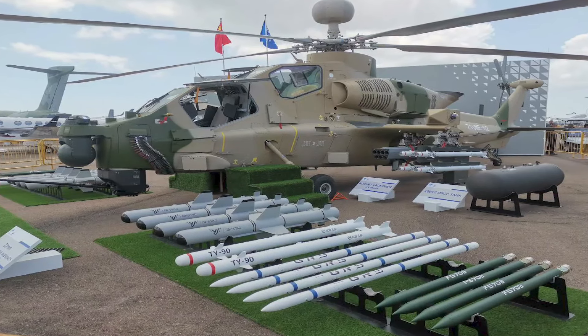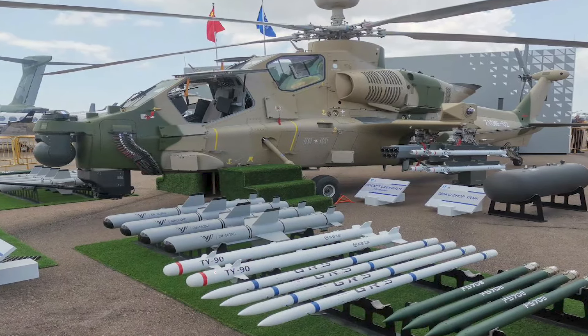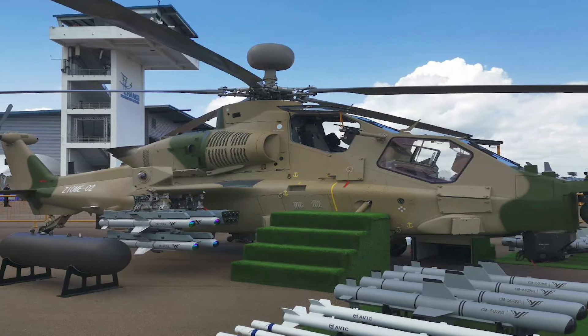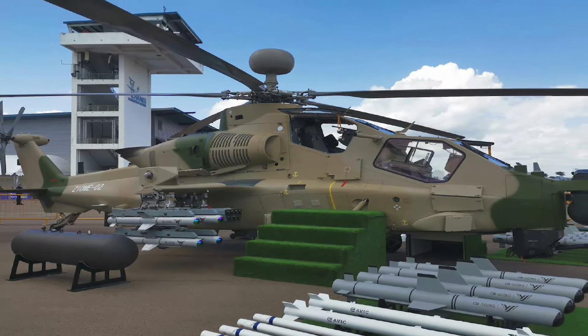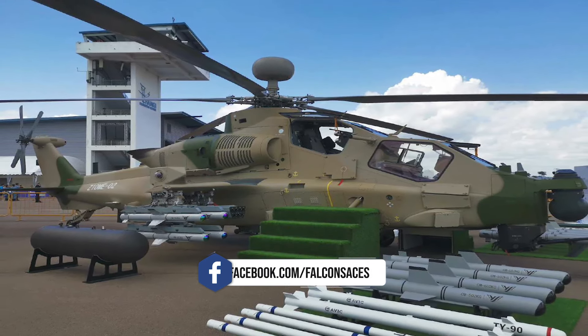It can accommodate up to 16 anti-tank guided missiles, 4 seven-barreled rocket launchers, or 2 thirty-two-barreled rocket launcher pods. Additionally, it is compatible with munitions like the GB-2550 guided bombs and 57mm unguided air-to-air rockets. It can also launch SW-6 drones and CM-501XA bombs, further expanding its operational capabilities.